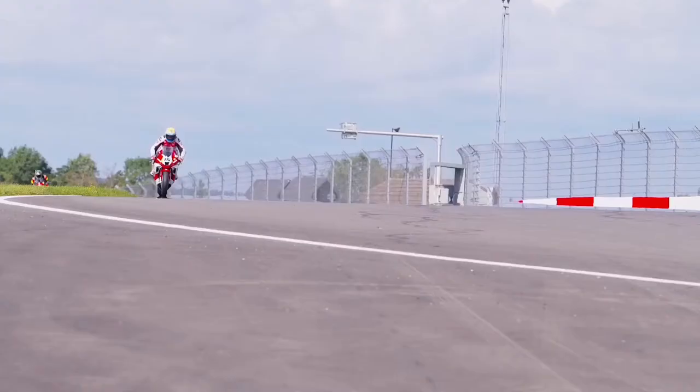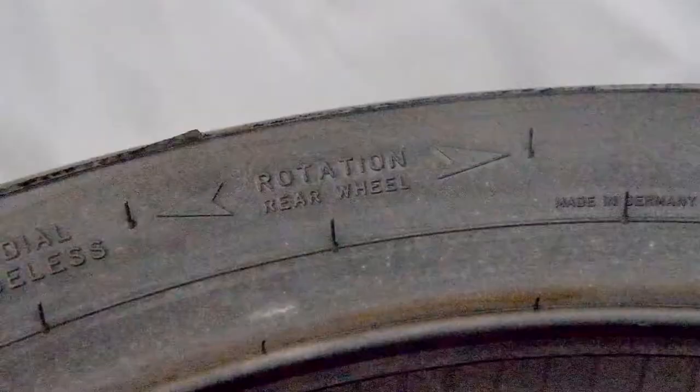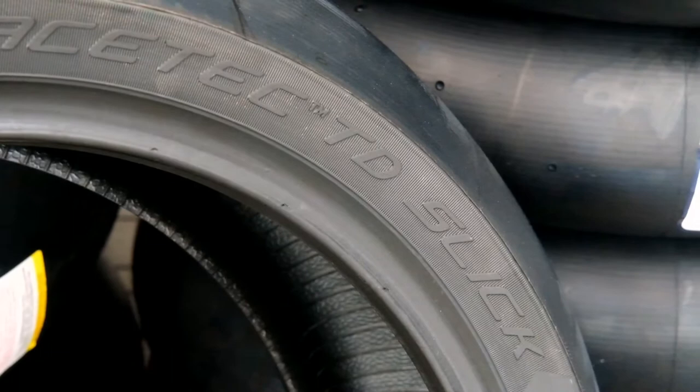Very user-friendly, single compound in the front, single compound in the back. One of the features of the TD Slick is the rear tyre is reversible — that means it can be run either side. Every single race tyre we sell other than the TD Slick is rotational, so it's been designed to run in a certain direction.